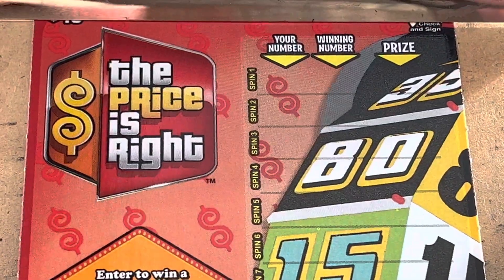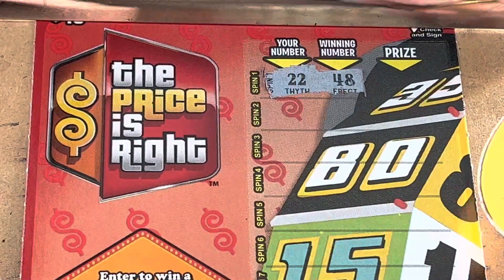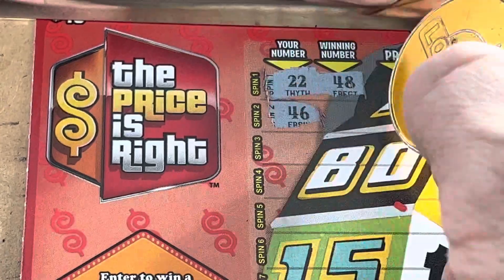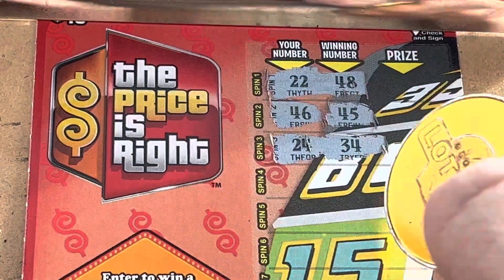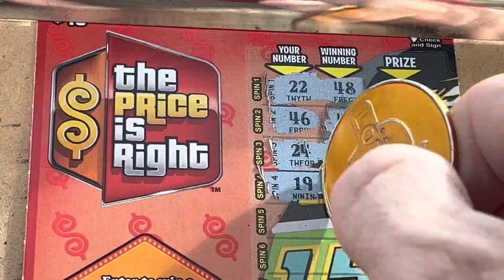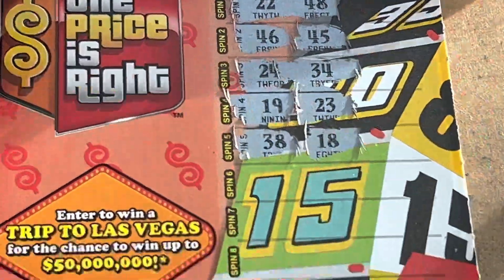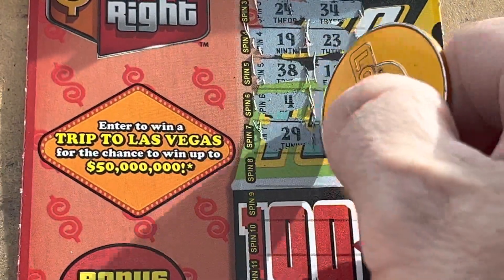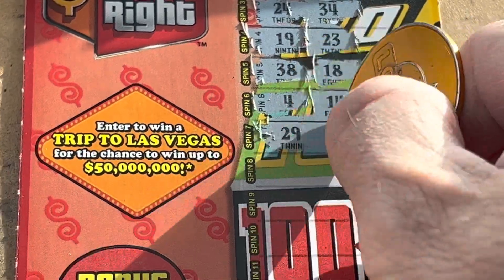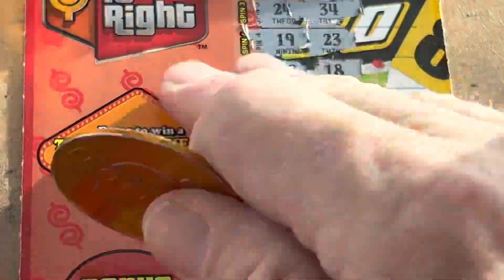All right here we go, our number needs to match the winning number. Come on — 22 and 48. Are you kidding me, one off! 24 and 34, 19, 23, 38 and 18 — nothing yet. Come on ticket — 4 and 14, 29! 29, 29, and 29 — we got a winner on ticket 28! We're matching on 29! All right, nice!